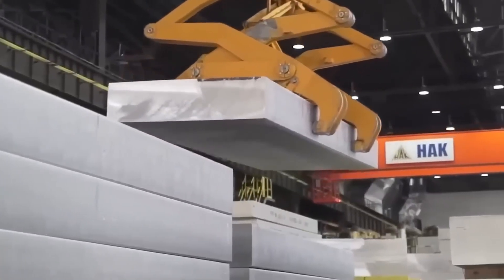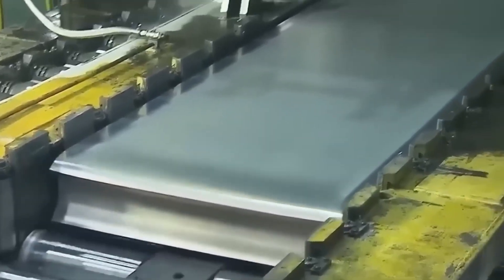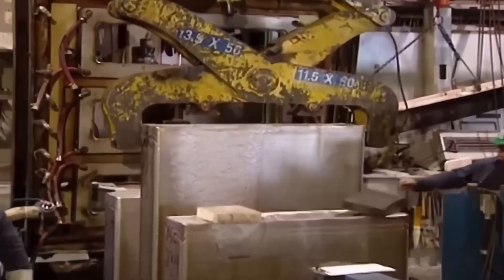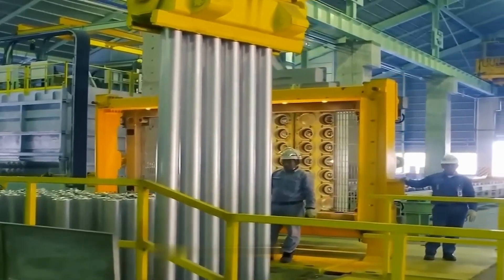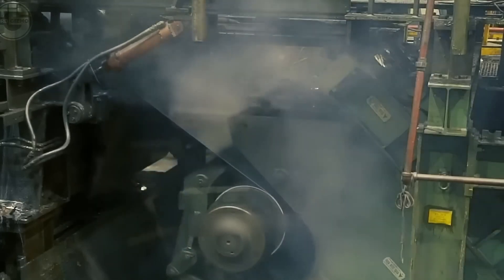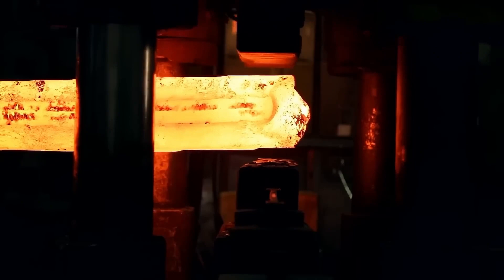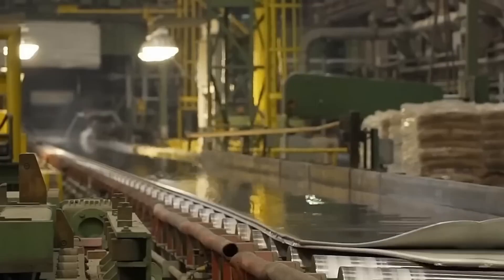The next step in processing these ingots is rolling. The ingots are transported to a preheating facility using cranes and mechanical arms. At this stage, the ingots are heated to 500 degrees Celsius to ensure that both the interior and exterior reach a uniform temperature. This intense heat makes the aluminium more malleable and easier to shape, optimising the rolling process. Once preheated, the ingots go through a scalping process, during which imperfections and surface residues from the top and bottom are removed, leaving the ingot with an almost mirror-like finish.